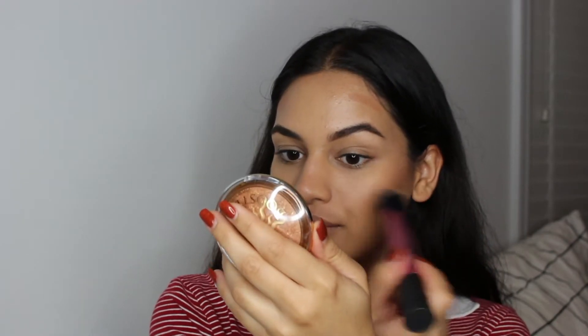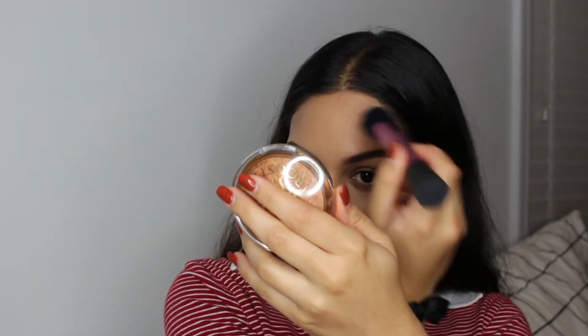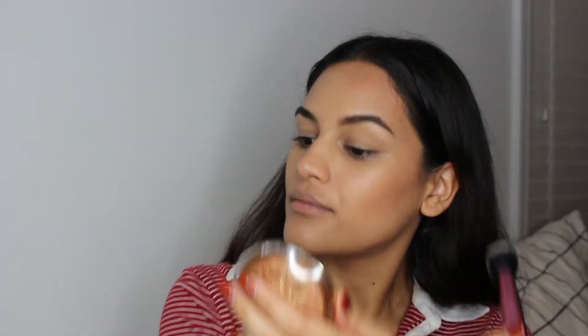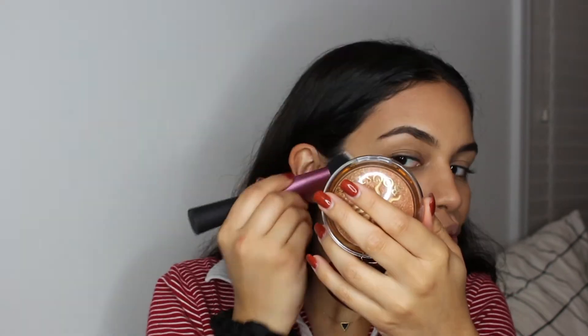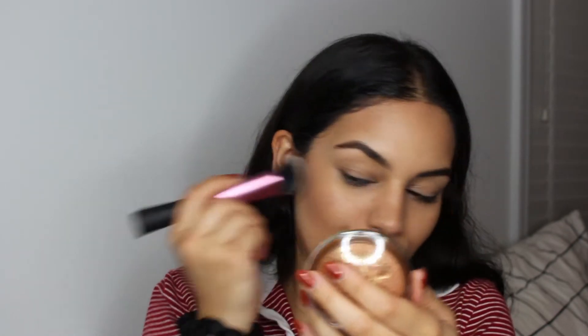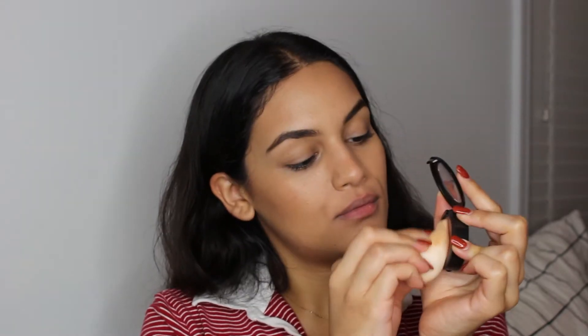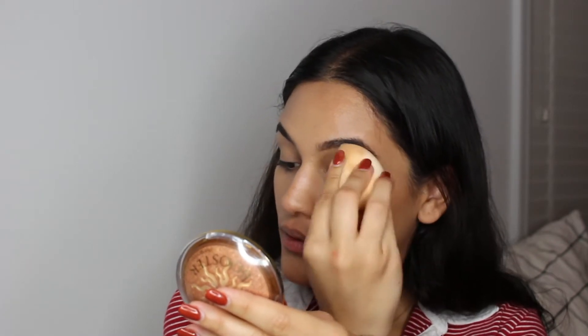I just love how this brush blends out cream contour, as you might already know — especially if you watched my complete guide to the no makeup makeup look. If you haven't, I highly suggest you go ahead and watch it; there's a lot of really helpful tips in that video, I'll link it down below. Now I'm taking the MAC Cream Color Base in the shade Shell and pressing that into my skin using the Beauty Blender, just putting it on the high points of my face.